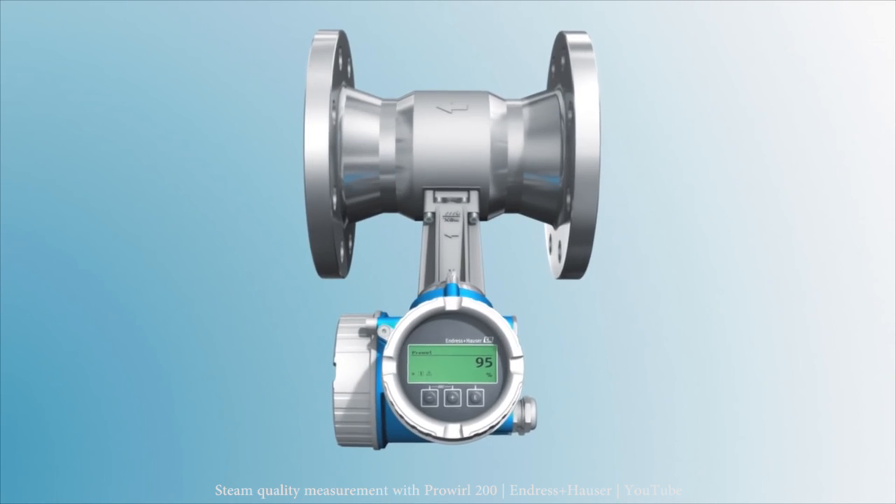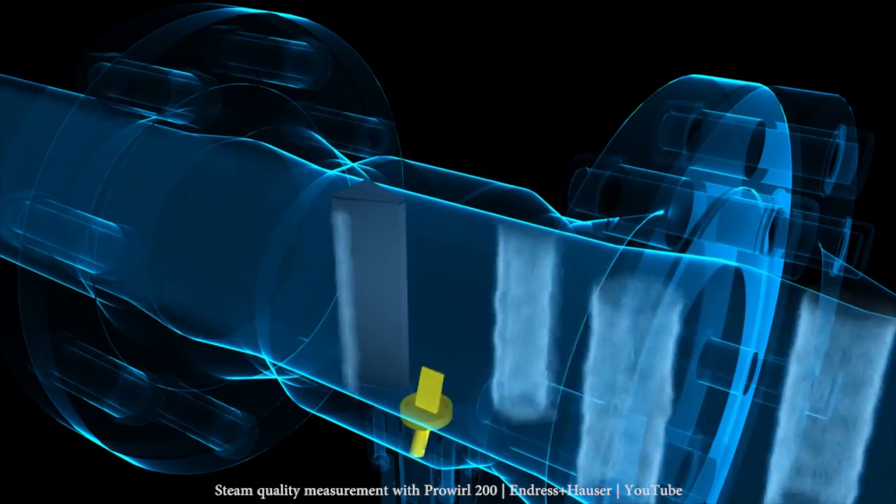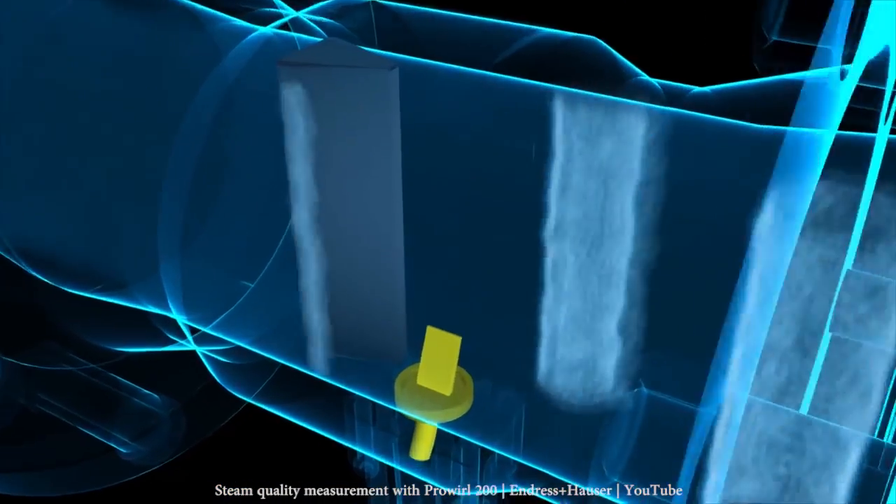The frequency of the shed vortices is proportional to the flow velocity inside the pipe, and using the cross-section of the pipe you can calculate the volumetric flow.